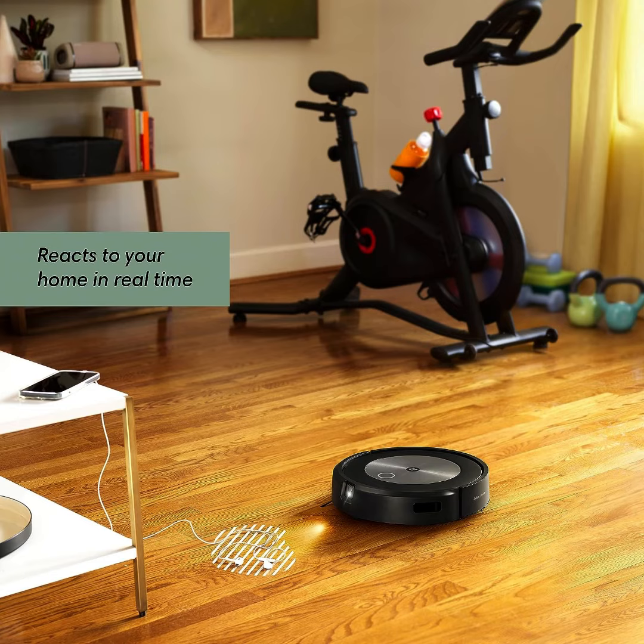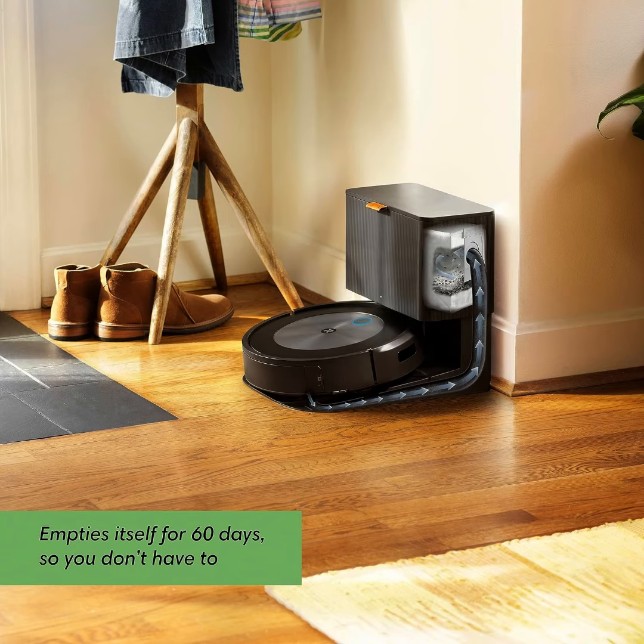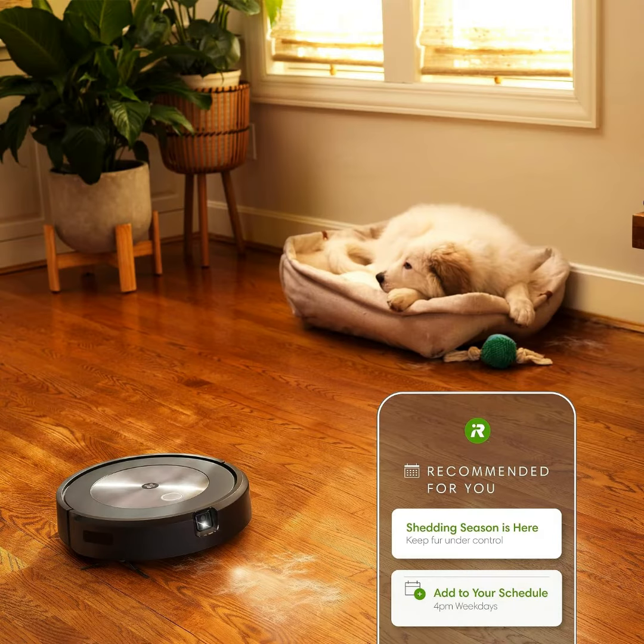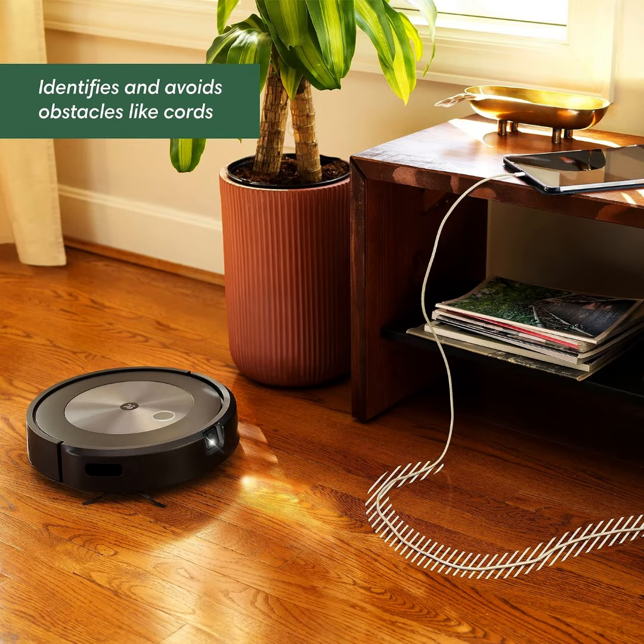Cleans when and where you want. Only iRobot brings you Imprint Smart Mapping, allowing you to control and schedule which rooms are cleaned and when, while storing multiple maps for easier cleaning on each level of your home. Plus, customizable keep-out zones and clean zones allow you to tell it the exact area to avoid and clean.